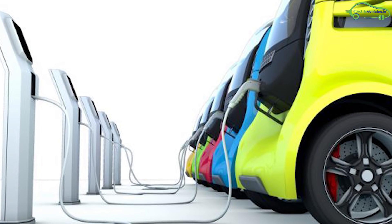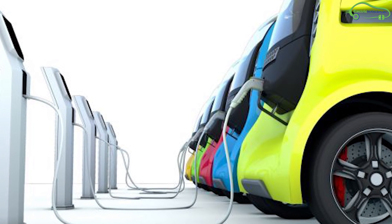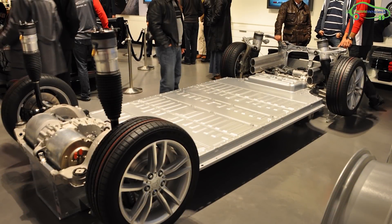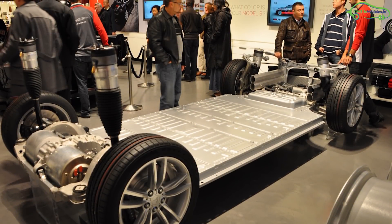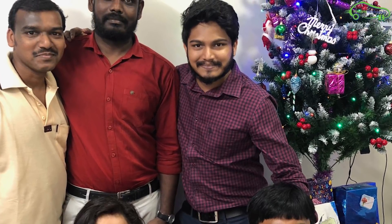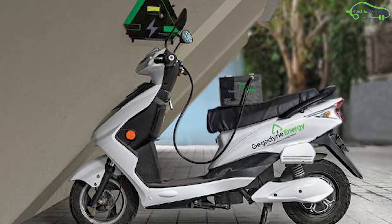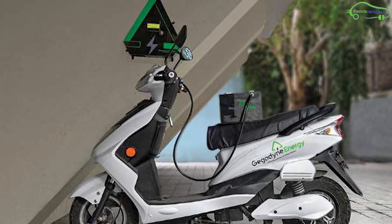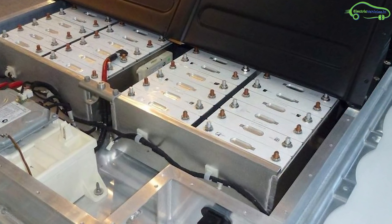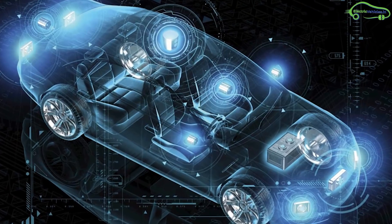Their motto is to take part in Niti Aayog's Electric Vehicle Mission 2030, which states that India can create a 300 billion dollar domestic market for electric vehicle batteries by 2030. As of now, India imports lithium-ion cells, which increases the cost burden on EV manufacturers. GigaDyne wants to change this scenario — Zubin and Amiya strongly believe that increasing battery performance is the only way to popularize EVs in India.